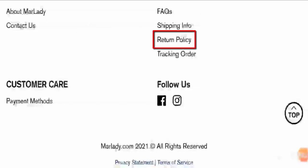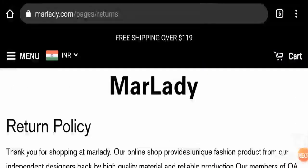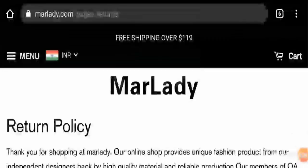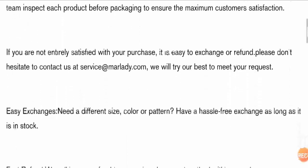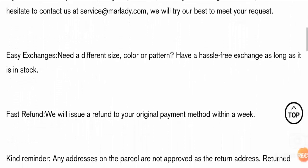Now let's have a look at the return policies. Here we can see that their return policy lasts for 15 days and the refund is initiated in the original mode of payment.